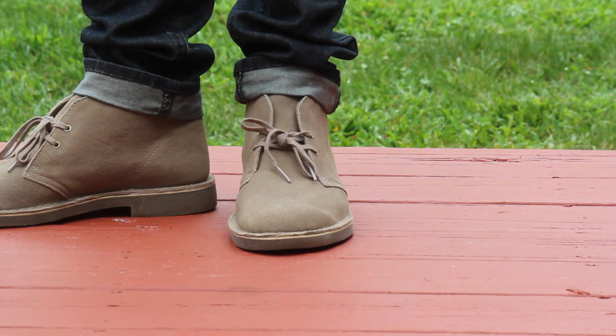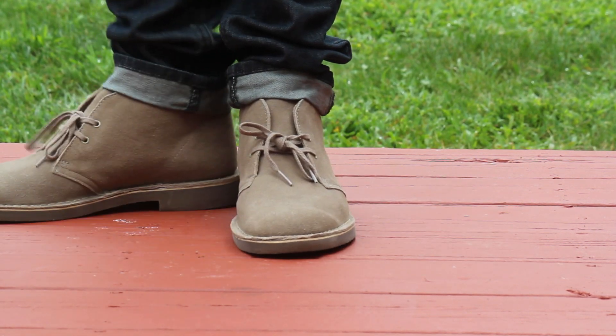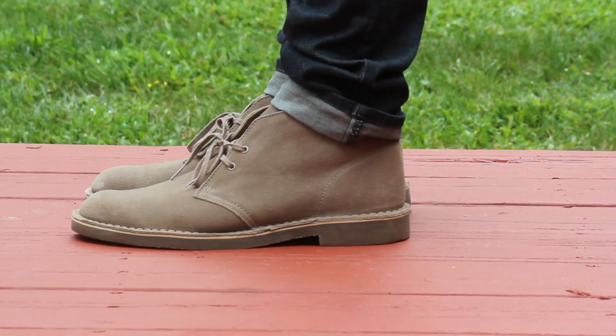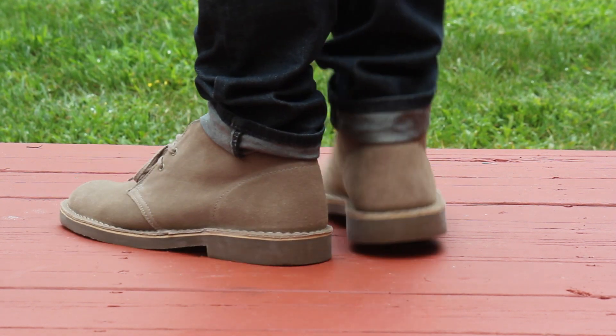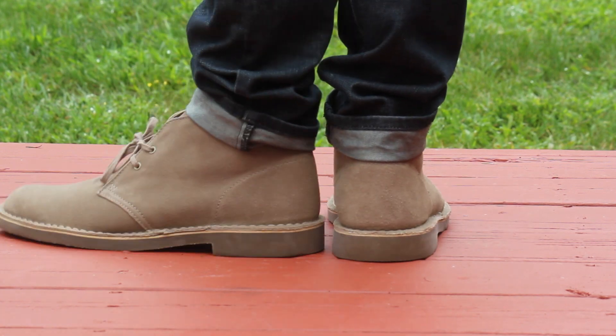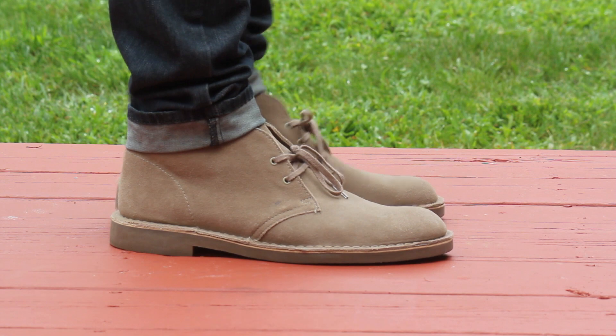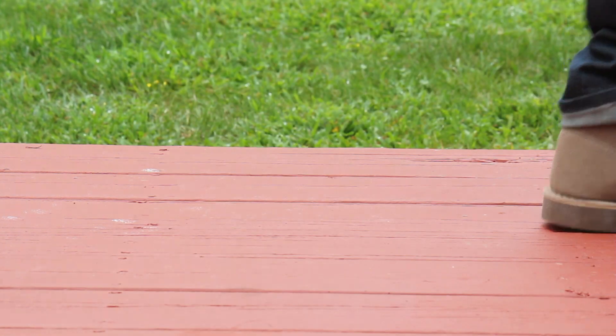Alright guys, today is Sunday and I have on these Clark Desert Boots. Super good quality — I picked these up at Marshalls for $60, I think they're $90 normally. Got them paired with these jeans from PacSun called Dillons, a raw denim look. Trying to keep it casual tonight because I'm going out to my grandfather's birthday dinner, so it should be a good time.